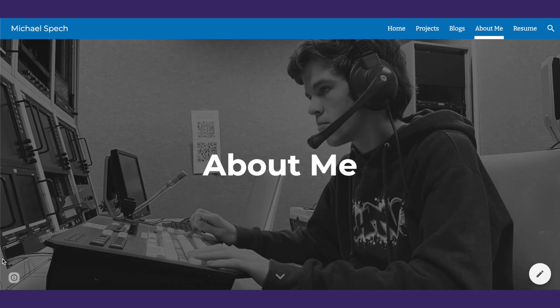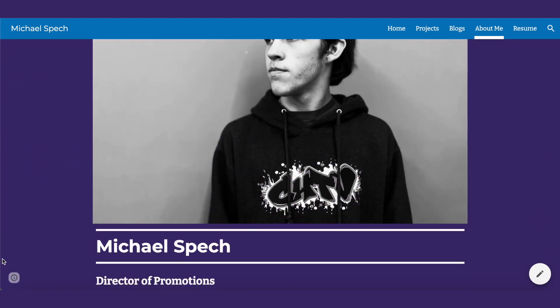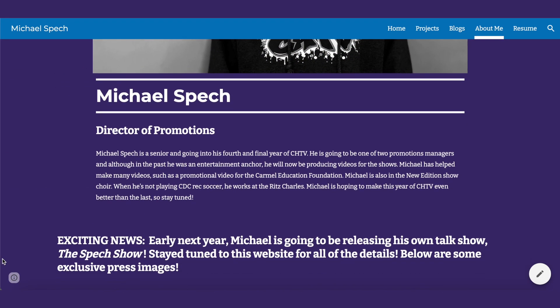The last page I redesigned for Michael was the About page. Just like the homepage, when you click on the About page, the first thing you see is a picture of Michael. When you scroll past the initial picture, you're greeted with another one of him, along with his name and his position at CHTV boldly featured. Under that is a re-engineered bio.